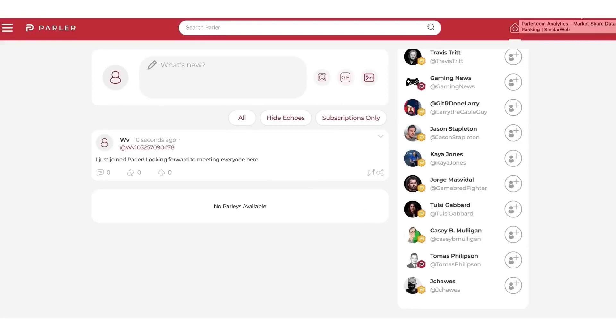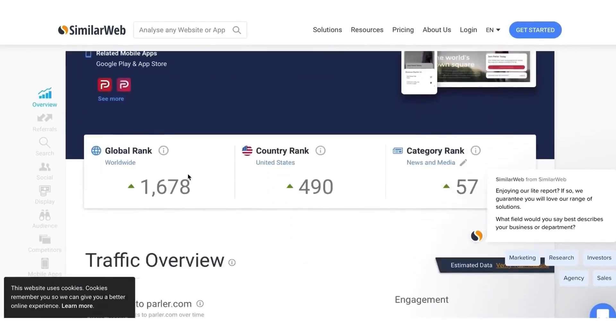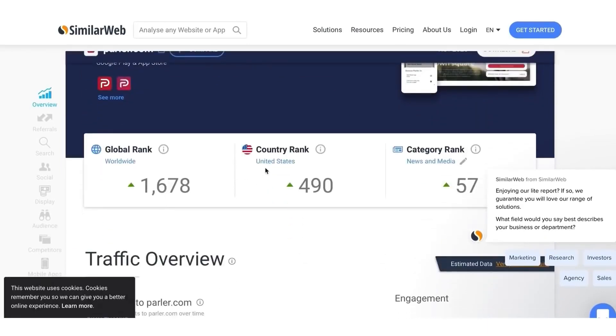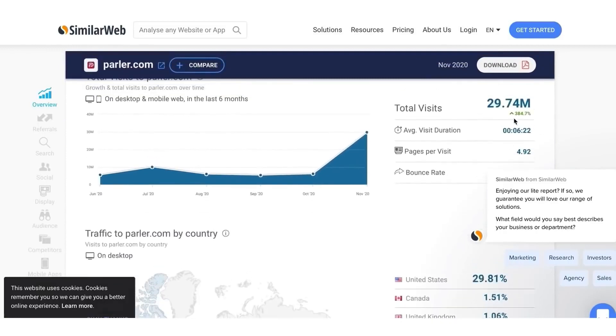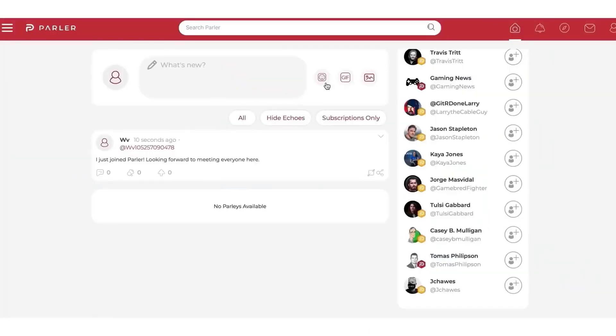You might ask, what is parlor.com and is it popular? If you go to similarweb.com, you can see parlor.com is globally ranked 1,600 and 490 in the United States out of all websites on the planet. They get over 29 million views per month — that's insane. It's like Facebook, Twitter, and Instagram combined, and many people just don't know about it.